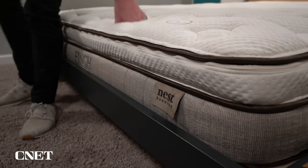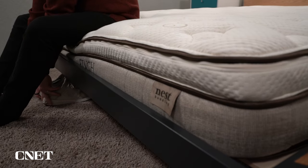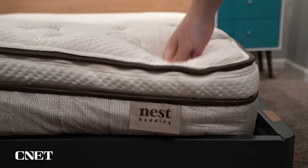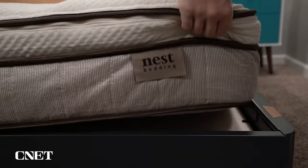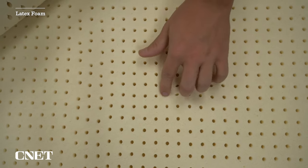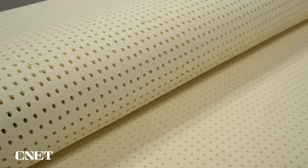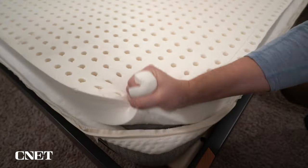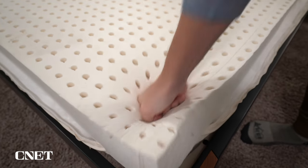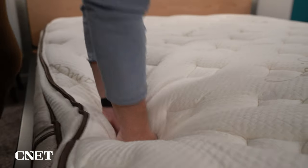Let's get into the construction of the Finch mattress, which will lead into what it's actually going to feel like to sleep on. This is a full latex mattress, meaning all the layers inside are made entirely of latex foam. Latex is naturally derived from the sap of rubber trees, as opposed to being chemical-based. The support layer is made of latex foam, the primary comfort layer is made of latex foam, and then you have a nice European pillow top that is a mix of wool and cotton.